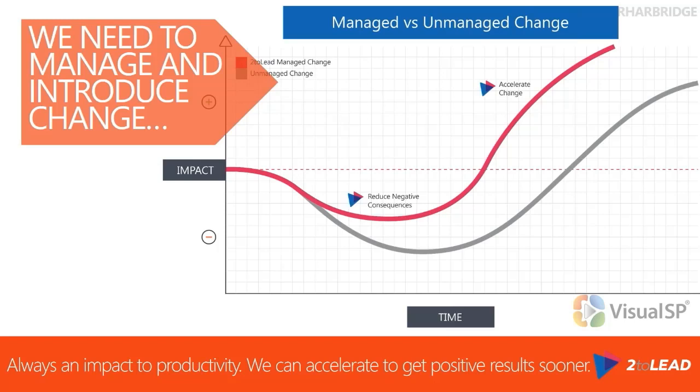That dip is because people are learning how to do things in a different way. Instead of using file shares, now I'm learning how to use SharePoint or OneDrive for Business. There is a small negative consequence impact where I'm just not as fast, not as efficient, not as effective at doing it. But that tends to be a very short period of time, and then I get into being more productive in this environment because, unlike the file shares, I can access those from anywhere.